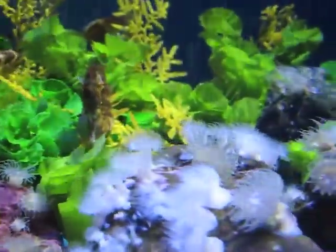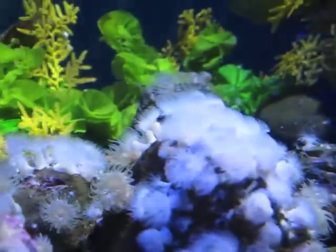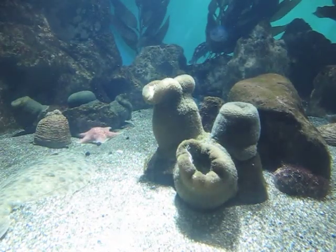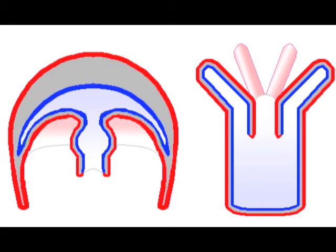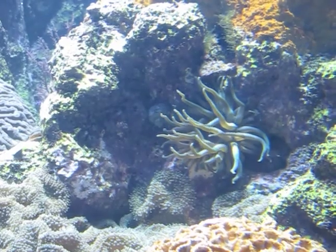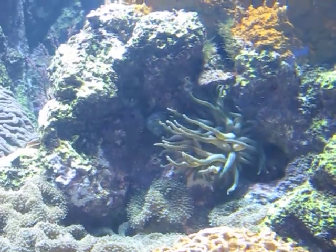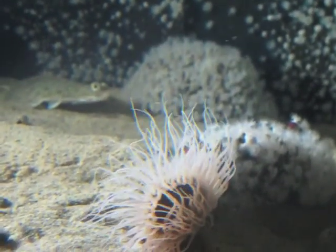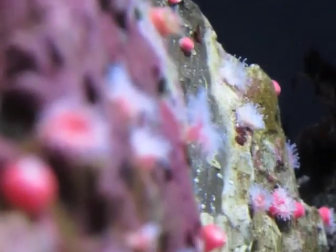Their bodies are cylindrical, with a single opening that serves as both an entrance for food and an exit for waste. Cnidarians can have two body forms: the medusa, the polyp, or an alternation of both. Sea anemones have the polyp body form, most attached to solid substrates with a pedal disc, and their tentacles, armed with stinging cells called cnidocytes, wave above them in defense and predation.